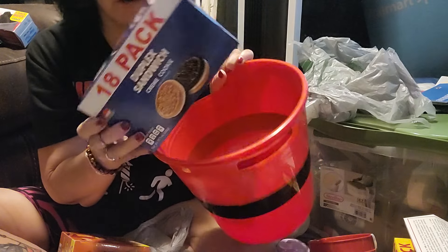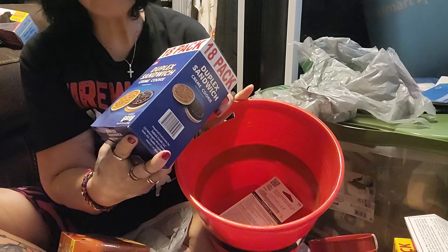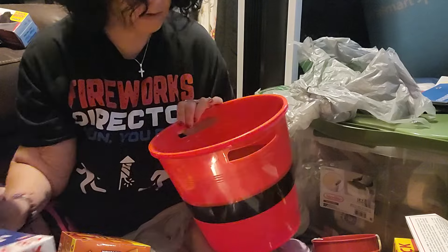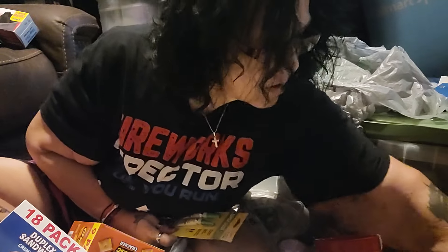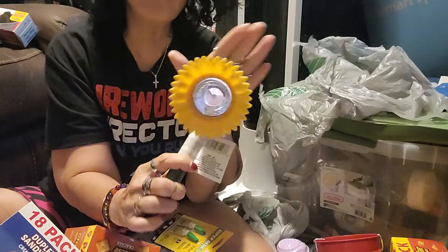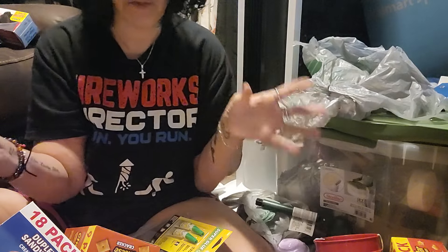I got my Christmas pockets sitting here — I don't know why, they were supposed to go to storage. Got this 18-pack of the Duplex Sandwich Cream Cookies in Vanilla and Chocolate. And more of the Super Glue Gel. And we have a Renegade Sunflower too — this one's not working either. But that's my haul.